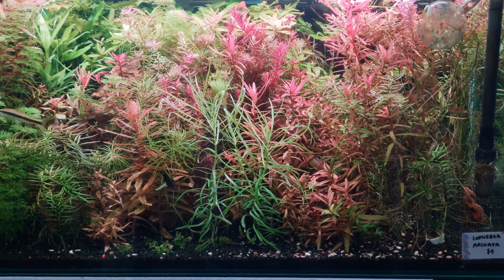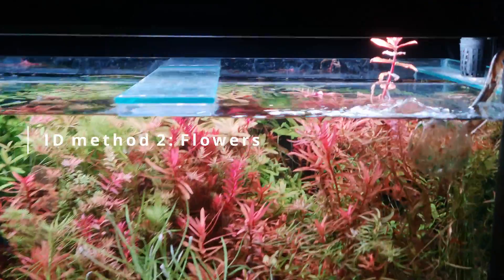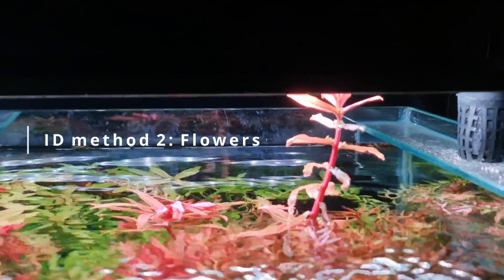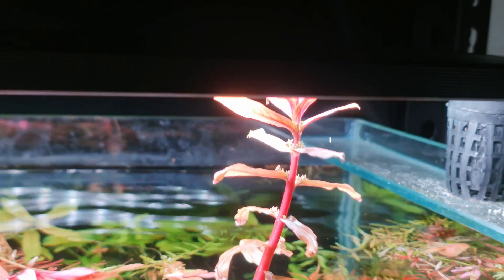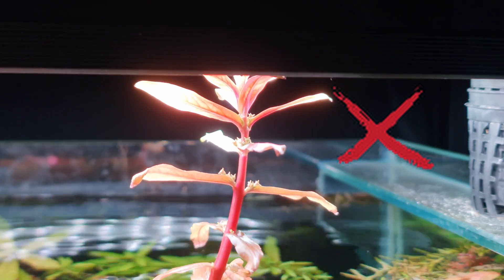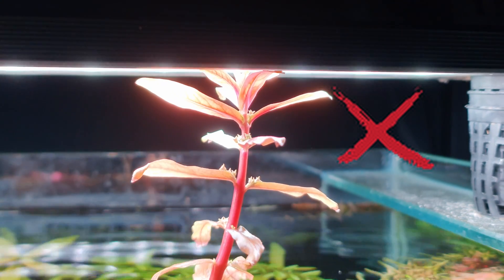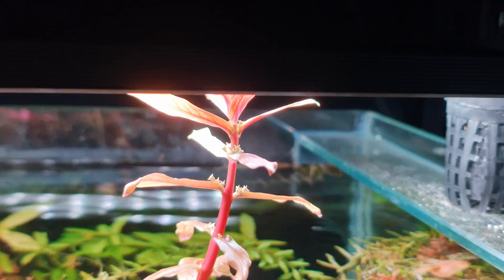I have heard that it might be possible to identify them through the colours of the flower. Here is an example of one of the plants. But based on my scholarly research via Google, it says that floral characteristics do not support this distinction of two separate species. So that didn't work out.